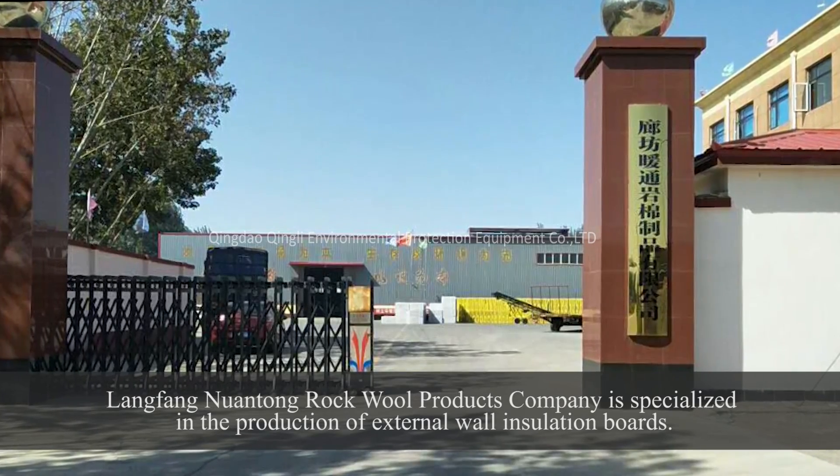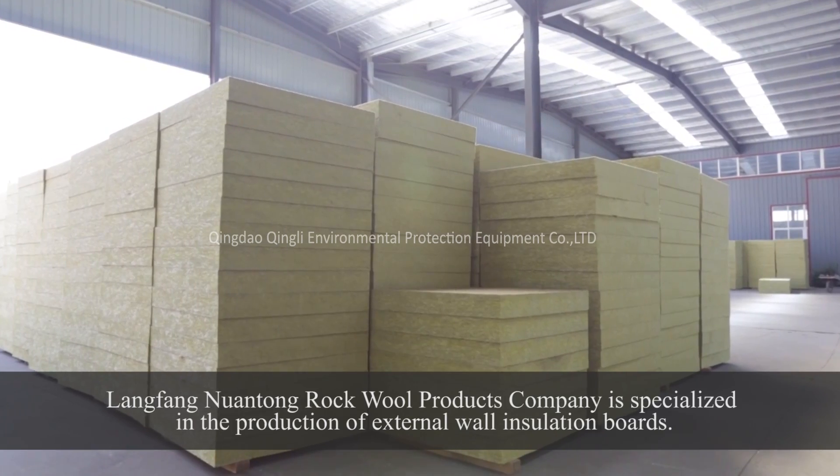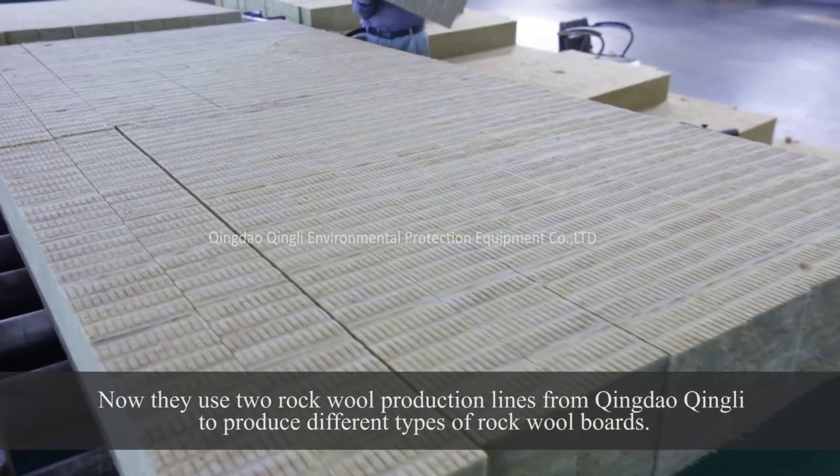Lyingfang Nguantong Rockwell Products Company is specialized in the production of external wall insulation boards. They use two Rockwell production lines from Qingdao Qingli to produce different types of Rockwell boards.